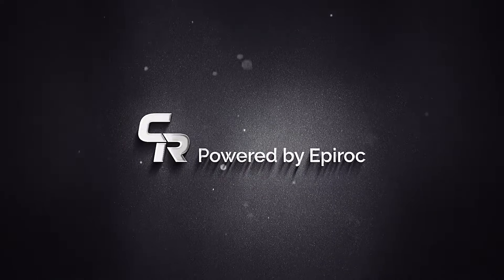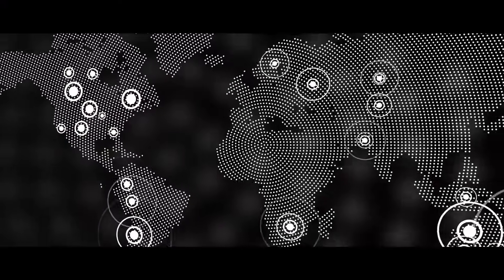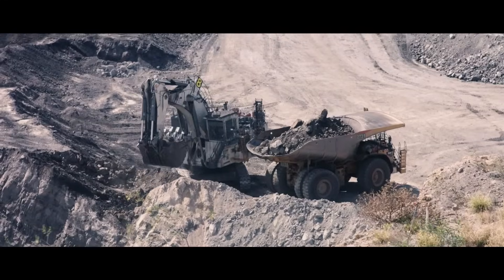CQMS Razor are leaders in innovative productivity technology, servicing the mining industry. Their products deliver on safety, world class designs and performance, ensuring innovative solutions that improve mining productivity around the globe.